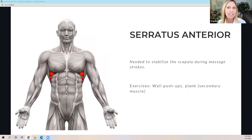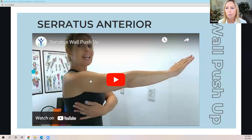Moving on to serratus anterior — I feel like it's a little overlooked for massage therapists. The serratus anterior is really important; it's needed to stabilize our scapula during massage strokes. A good exercise for this is a wall pushup, which we're going to look at next and demonstrate. A plank is also good for serratus as a secondary muscle. I'm going to let the next slide show you how to engage the serratus — you may need to up your volume a little bit.